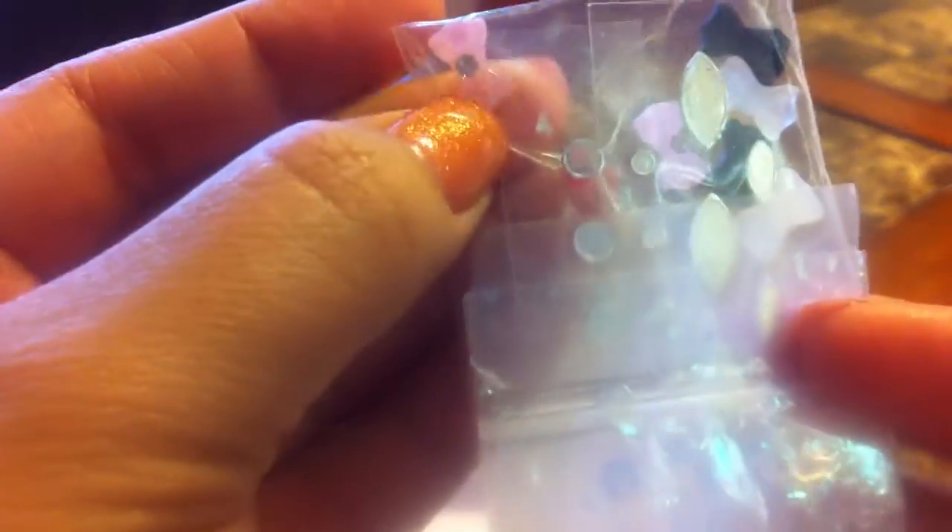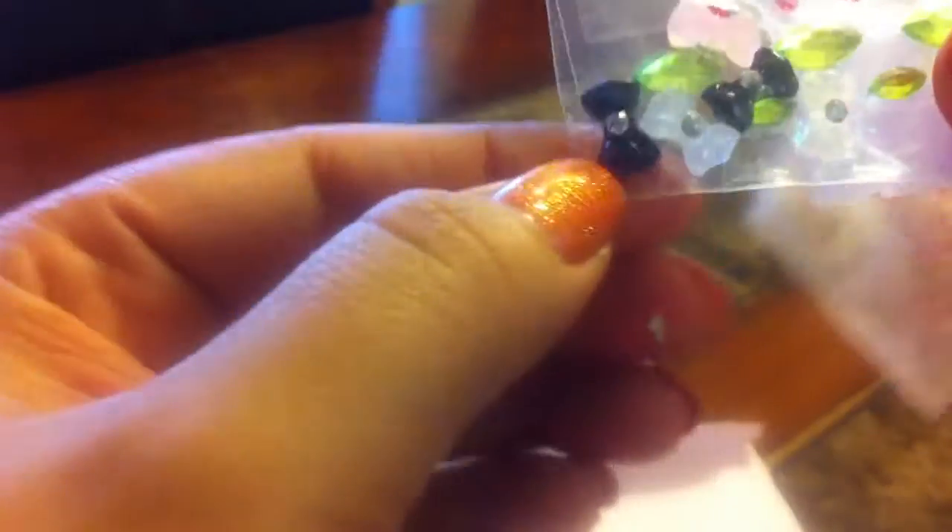And then three sets of acrylic bows. They're the pink ones with the rhinestones. They're all the same. Really cute. Thank you.